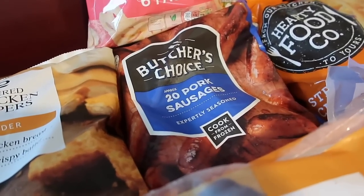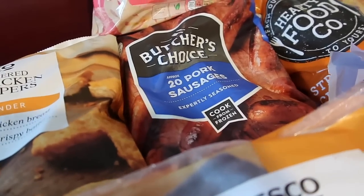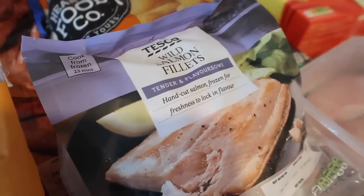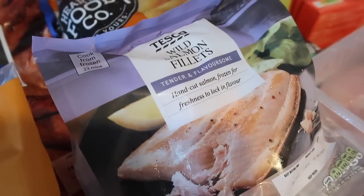The sausages are really cheap — like 99p — and they actually taste really nice on the barbecue. I've also got some salmon; this is wild salmon, I think there are four fillets in there and it was on offer for £3.50.